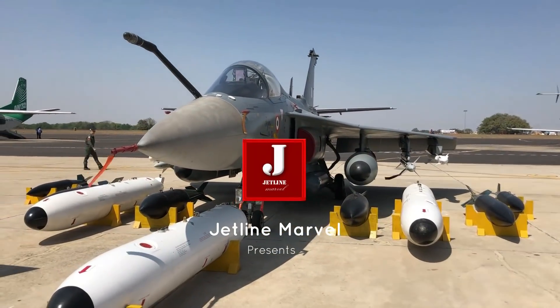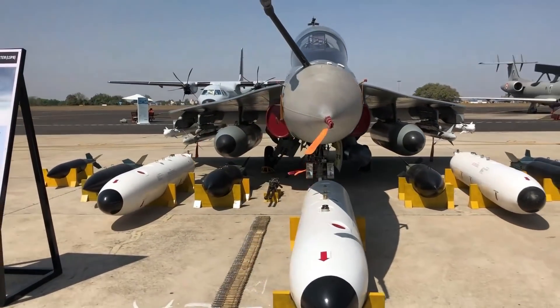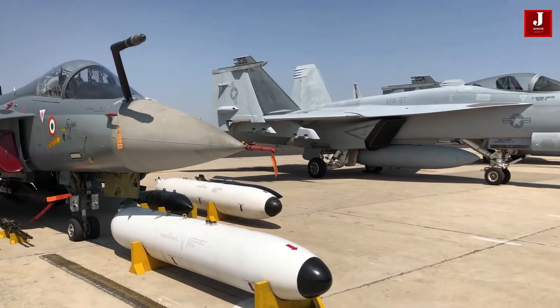Welcome to Jetline Marvel, and I hope you're having a good time. In this video, we'll look at the Tejas Mk2 aircraft and their variants, which are made in India. We learn how this aircraft differs in terms of features and capabilities.